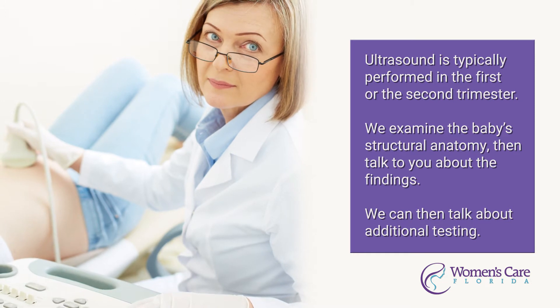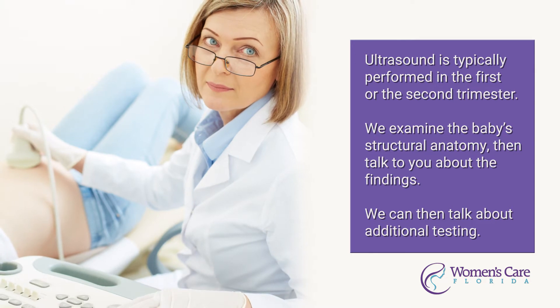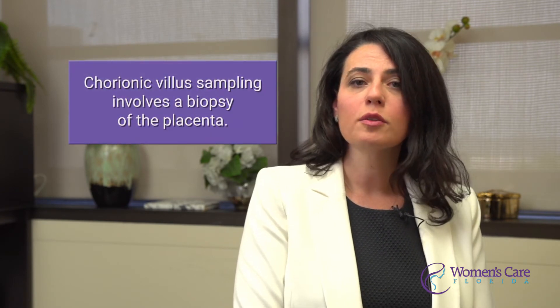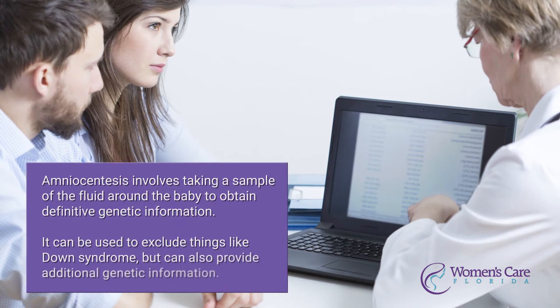We will then talk to you about the findings. Combining that with your screening test, we can then talk about additional testing. We can offer you more invasive testing such as chorionic villus sampling or amniocentesis. Chorionic villus sampling is a procedure we can do in the first trimester and essentially involves a biopsy of the placenta, and amniocentesis is something that we can perform in the second trimester and it essentially involves taking a sample of the fluid around the baby.